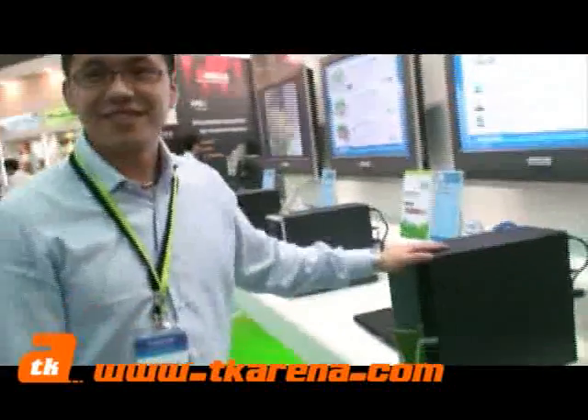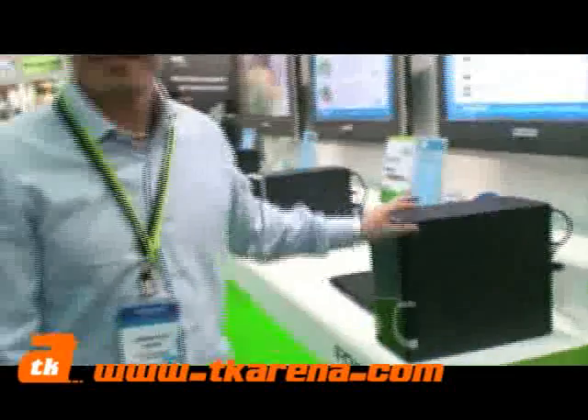Excellent. Thanks a lot there, Vincent. Thank you for your time, and we'll talk to you soon at TK Arena. This is John Gad out. Thanks.